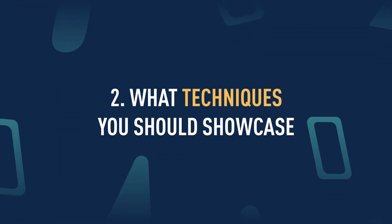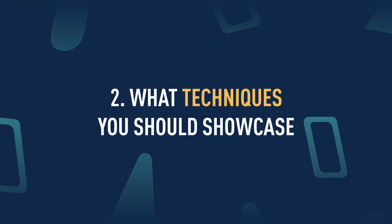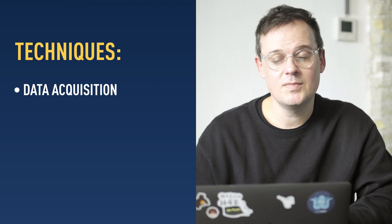Now you've come up with a good project idea, let's look at what techniques a good data analytics project should showcase. Data acquisition: can you get data from a variety of sources in a robust and error-free manner? You can use SQL to do this, you can use data scraping, you can use Python, or you can even just import a good old Excel file.